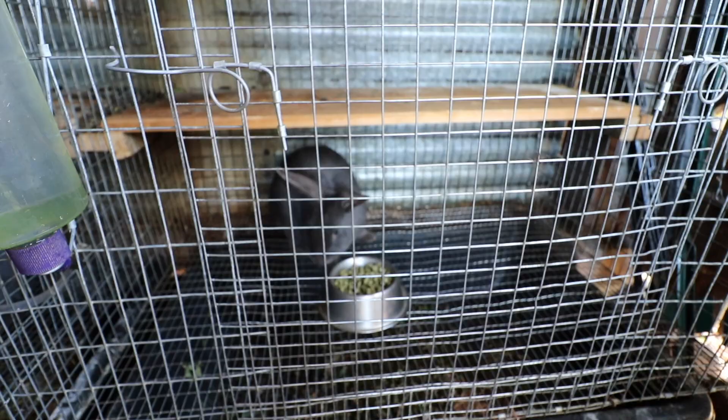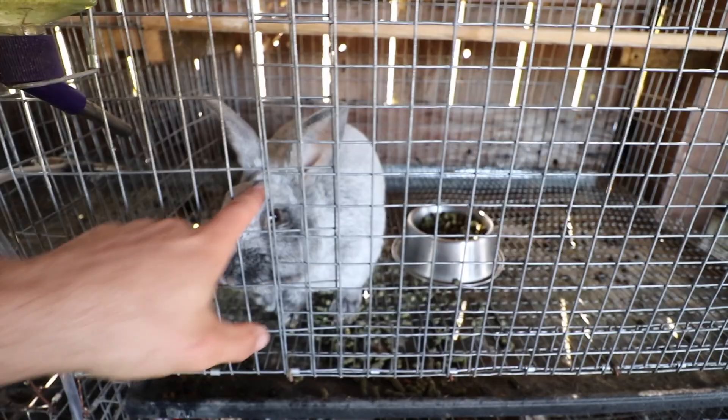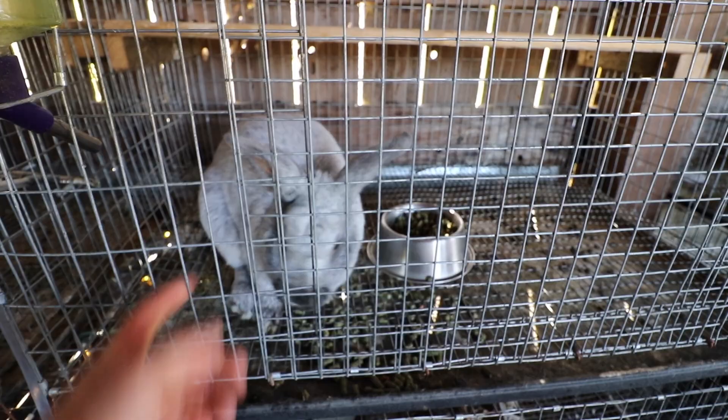I got a blue New Zealand doe and she's pregnant — she'll be due in about two weeks. I also got a blue New Zealand buck, so I'll have purebred blue New Zealands and a good buck to breed with my other does. I'll keep breeding Mr. Bojangles too, because who knows — maybe his fertility will pick back up. He'd make some awesome babies if it does.